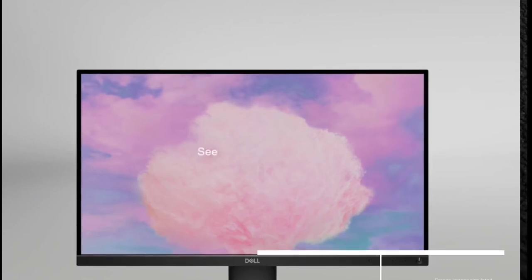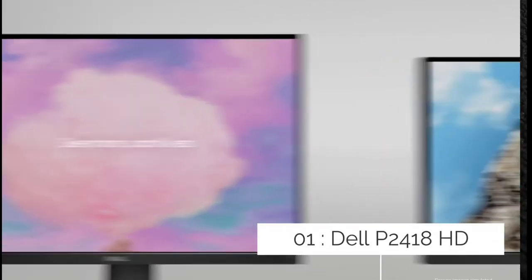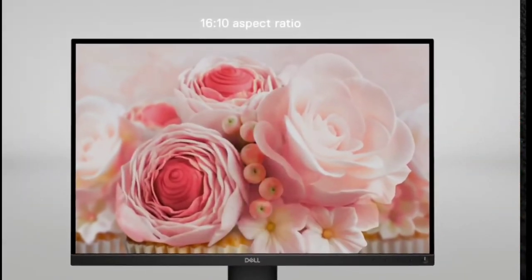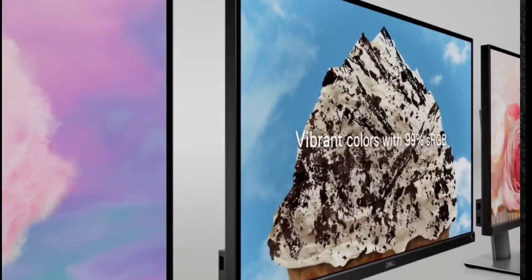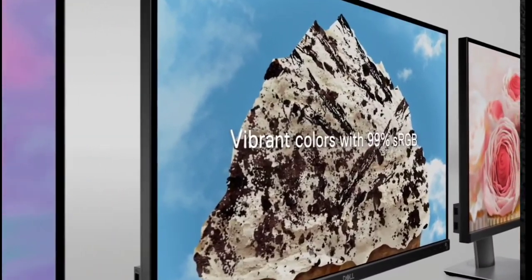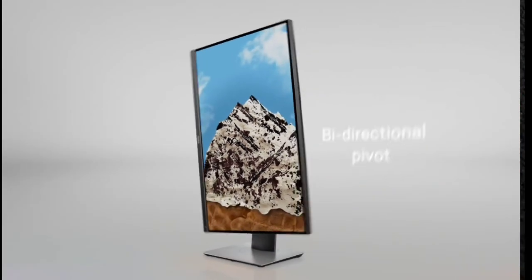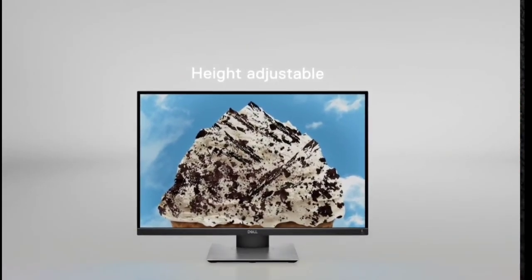Dell P2418HD — the best touchscreen monitor overall. With so many options on the market, our choice of best touchscreen monitor comes down to the details, and detail is something that Dell's P2418HD monitor gets right. This full HD monitor with a 23.1-inch LCD screen offers excellent resolution, contrast, and color.